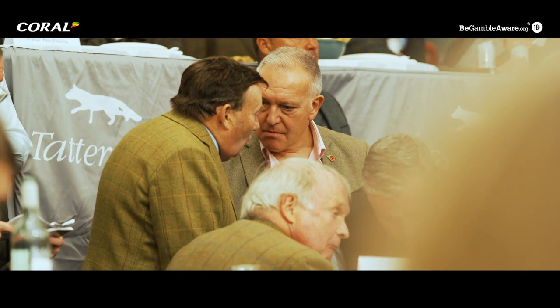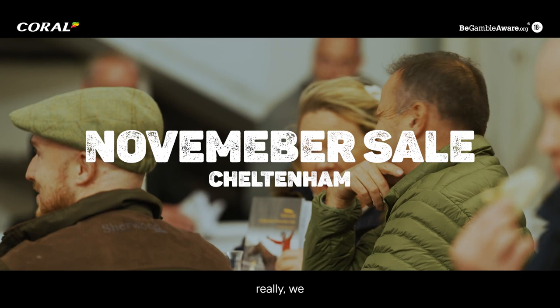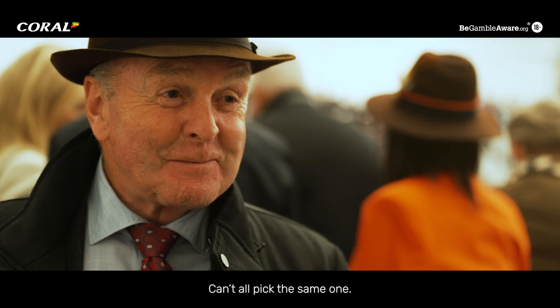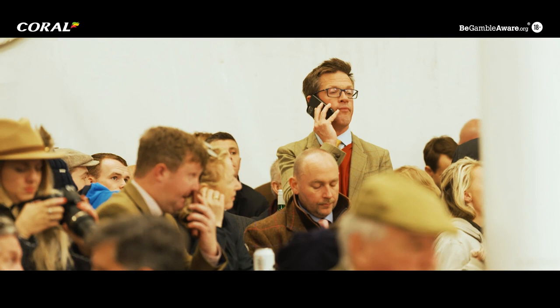We're looking at four-year-olds that have run, pint of pints in Ireland. There's some nice horses here and we have a budget, so hopefully we can get something to fit the budget. Hopefully we can try and pick the right one. We all like different ones for different reasons — bit like your girlfriend, can't all pick the same one. We know what we want to get, but whether we can get it for the budget, that's the hard bit. Fingers crossed, we need a bit of luck.